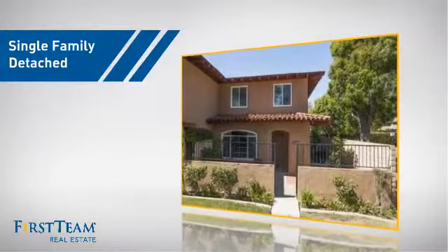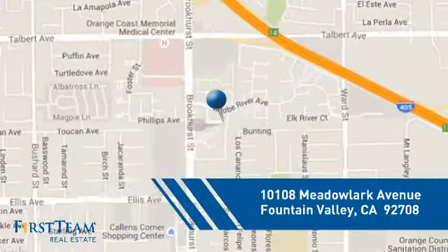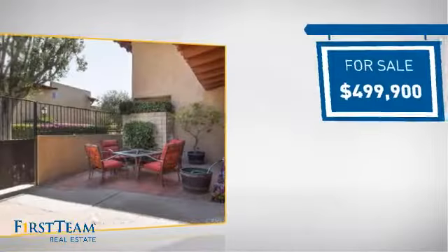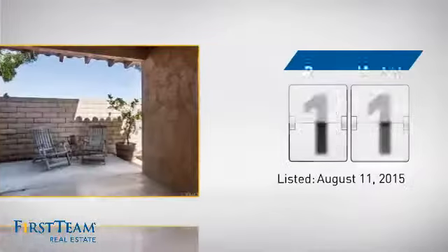This detached home is a great choice for families who want the privacy of their very own lot, and it's located in this area. Currently listed at just under $500,000, it's been on the market since August.